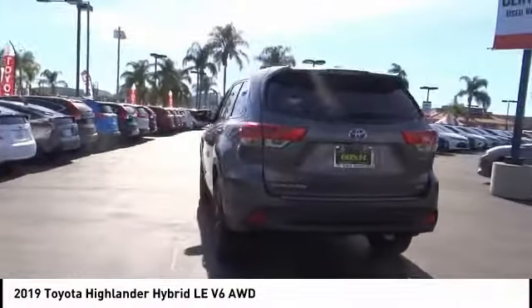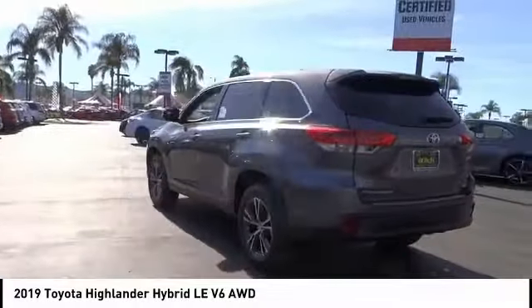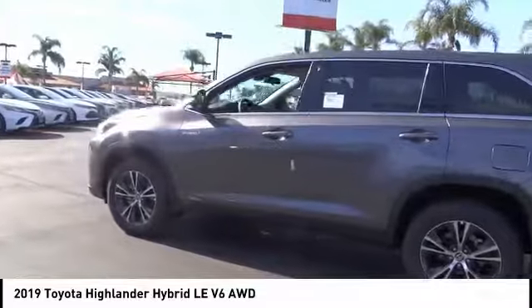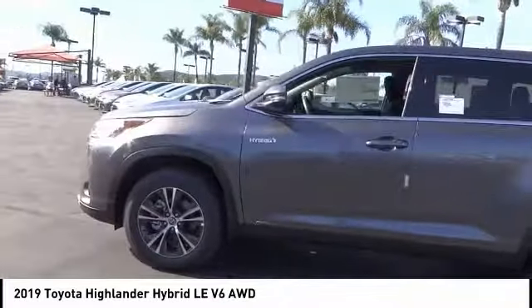A 2010 top safety pick, the Highlander is where substance meets style, and is priced below $40,000. This vehicle has less than 100 miles.